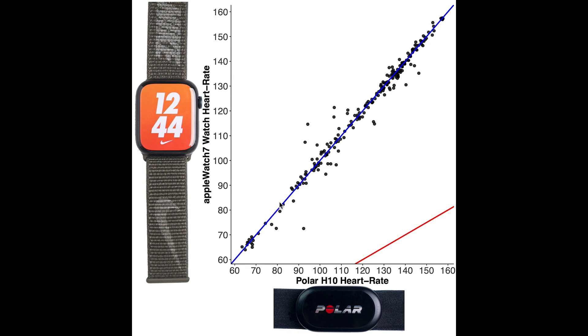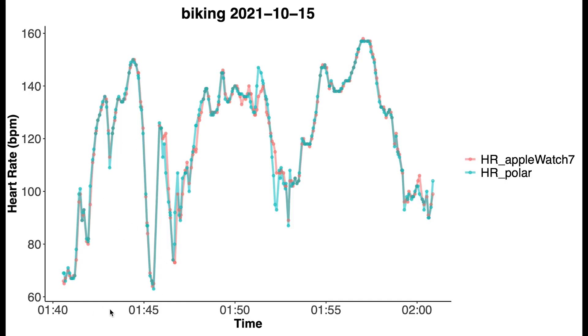Let's now plot my heart rate over time to get a different perspective. Along the horizontal axis we have the clock time and my heart rate is along the vertical axis. As you can see, I cycled home at about 1:40 a.m. In blue I plotted my heart rate according to the Polar H10 ECG chest strap and in red is my heart rate according to the Apple Watch. We see that as my heart rate varies, there is an almost perfect match between the Apple Watch and the Polar H10 ECG chest strap. I've seen no other watch except the Apple Watch performing this well.